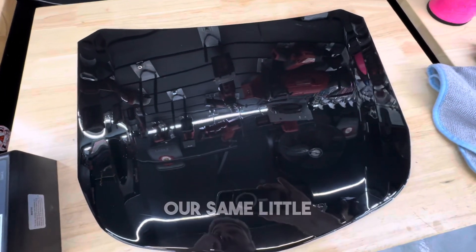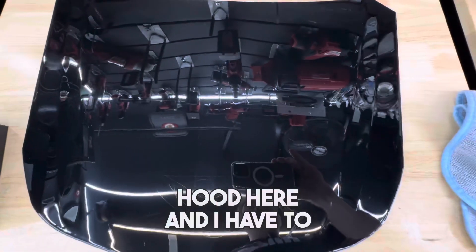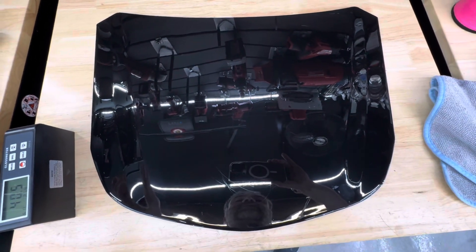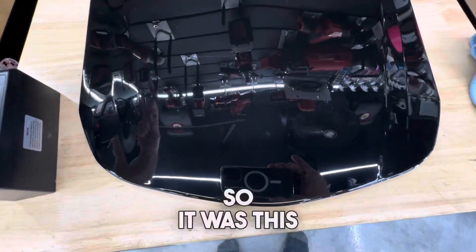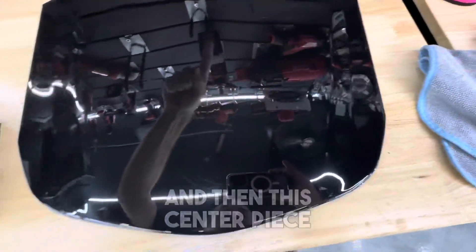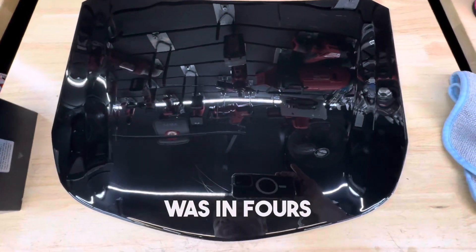Hey everyone, we're back with our same little test hood here, and I have to kind of give it away because I'm going to be testing the gloss. So it was this strip, this strip, and then this centerpiece was in fours.